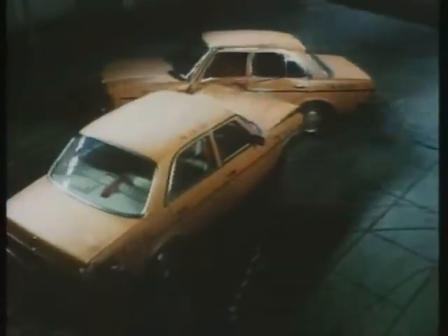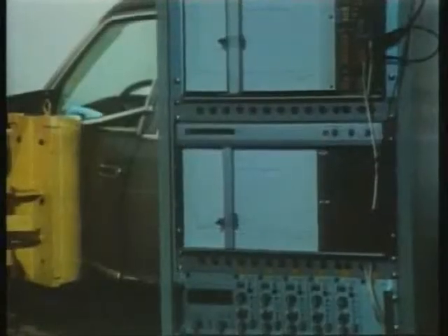Side collision crash test of Mercedes-Benz, showing in slow motion how the passenger cell remains intact in a side collision. This is not achieved by individual reinforcements, but only by all design elements working together, giving extra strength to the car's sides.